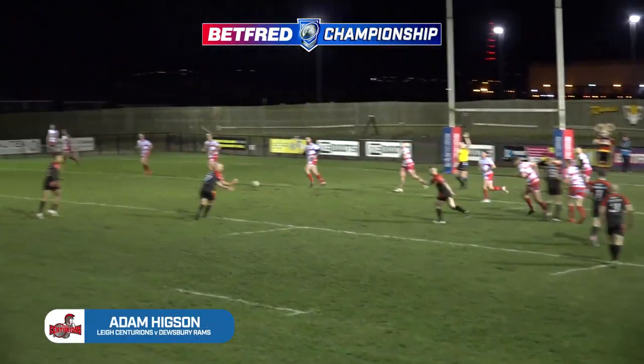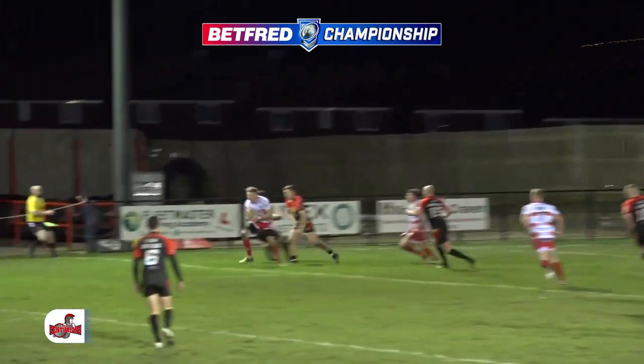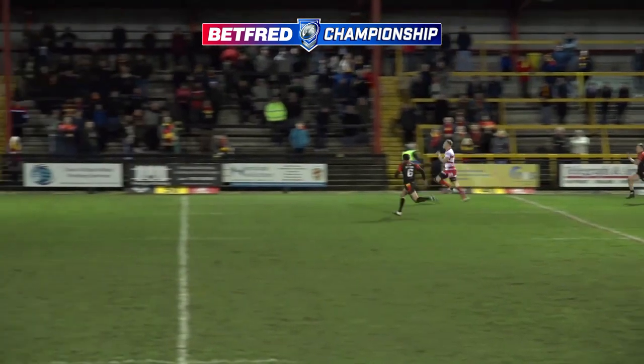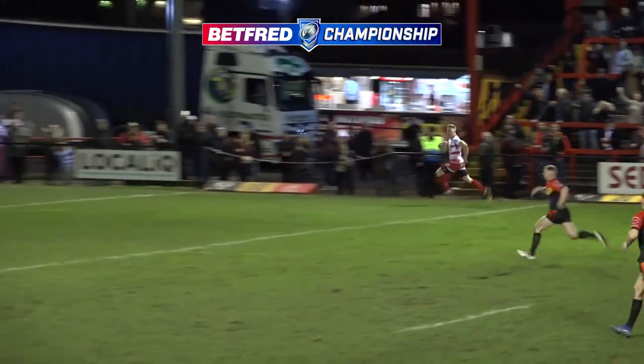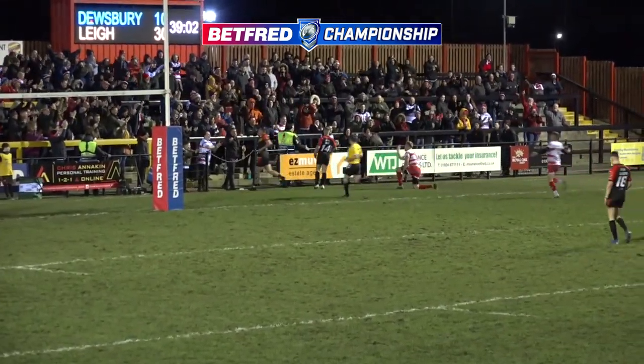Try three scored by Leeds' Adam Higson, and they do say you can't beat a bit of pace. That's a great leap in the first place to actually catch the ball, and then look at this for sheer speed down that touchline side. The old-timers will remember Henderson Gill in '85 scoring a cup final try — just as good as that from Adam Higson.